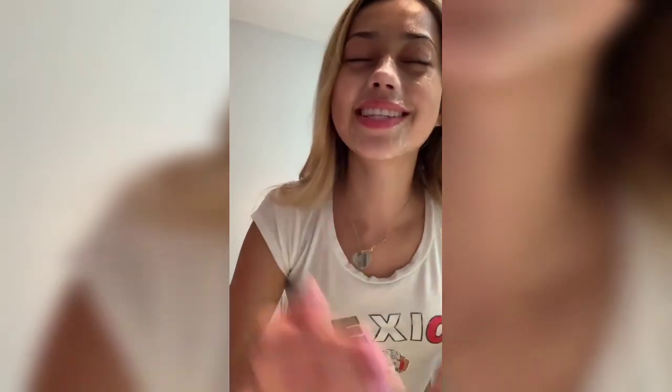It helps take off makeup, so you can put this on top of your eyes. It does kind of sting your eyes, but it helps take off your makeup. I use this to take off my makeup. I don't really use face wipes to remove makeup because they irritate my skin, but this gel has really helped me because I have sensitive skin.